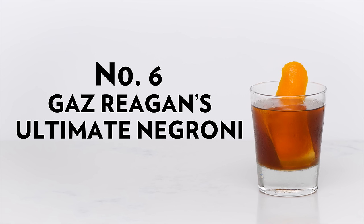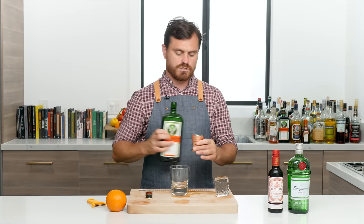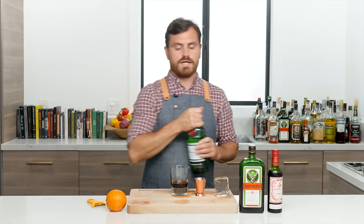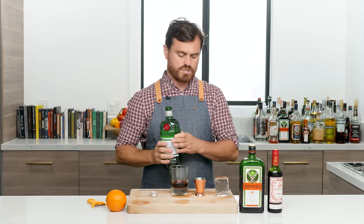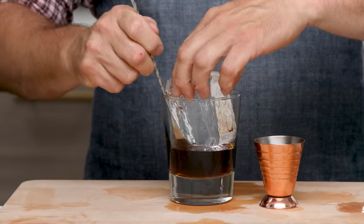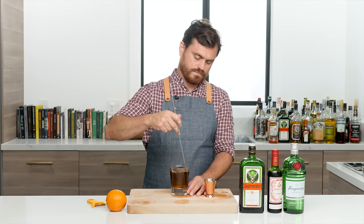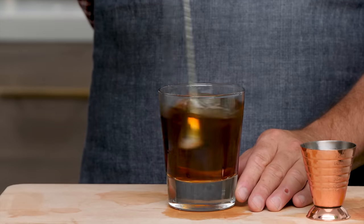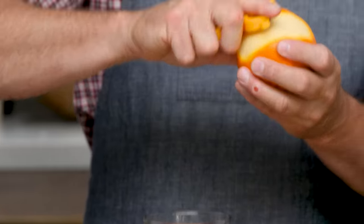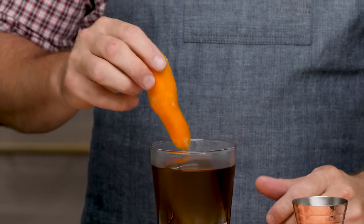Last cocktail is Gary Regan's Ultimate Negroni. An ounce of Jägermeister, an ounce of sweet vermouth (we're using Dolin today), and an ounce of gin (Tanqueray — Gary Regan's preferred). Add a big rock of ice, give it a nice stir, then express and add an orange peel. That's Gary Regan's Ultimate Negroni.